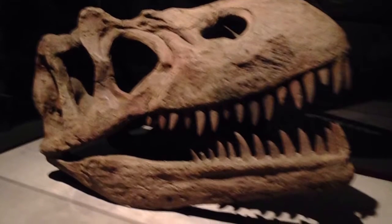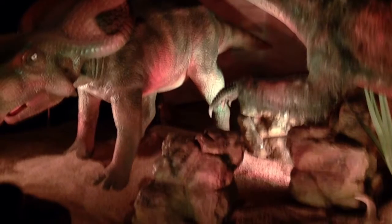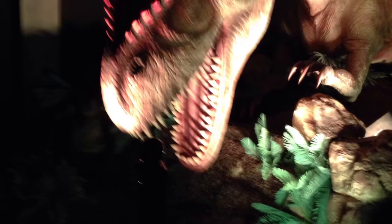I thought that was really cool at the Science Center. This is just a little picture of a T-Rex skeleton head — I thought that was very cool. And that dinosaur with the claws is mean because he's eating the other one. And then this one is just a picture of the T-Rex.